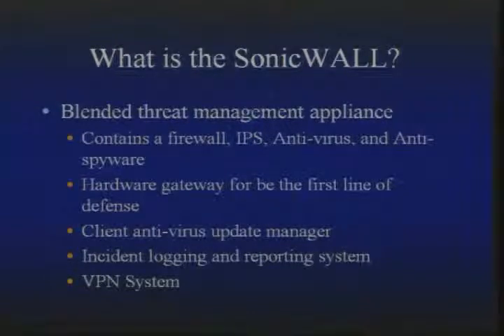The SonicWall is a rack-mountable unit that goes in your network. Everything's hardware-based and it runs an embedded operating system — everything's proprietary as far as I know. It can be used as an update manager for client antivirus. There's a client antivirus you can purchase to go along with the SonicWall system. Even if a computer is not connected to the internet but is still connected to your network, the SonicWall will still update it with antivirus definitions. It also has a really good logging system, and right out of the box you get 10 VPN licenses.